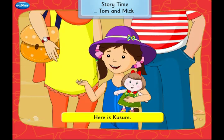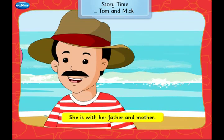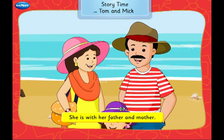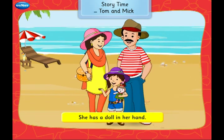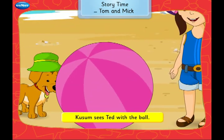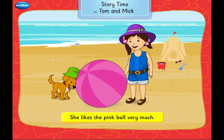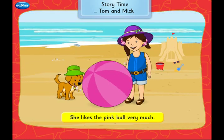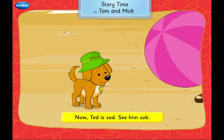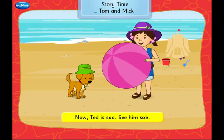Here is Kusum. She is a small girl. She is with her father and mother. She has a doll in her hand. Kusum sees Ted with the ball. She likes the pink ball very much. So she takes the ball away from Ted. Now Ted is sad. See him sob.